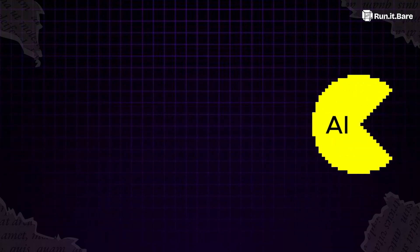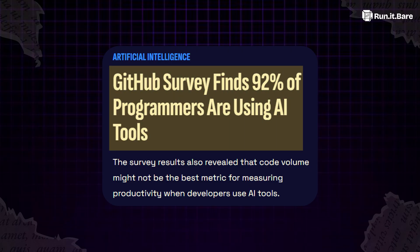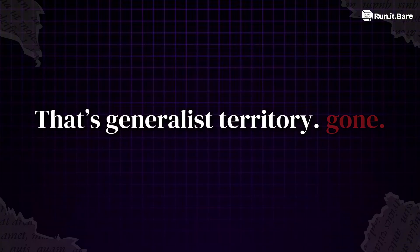AI already eats the shallow stuff. GitHub's 2024 survey showed 92% of developers use AI for boilerplate, CRUD, and autocomplete. That's generalist territory? Gone.